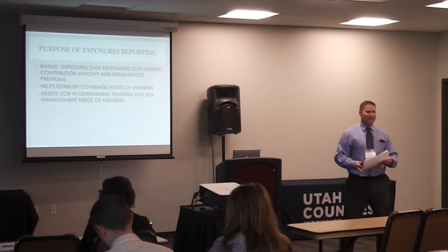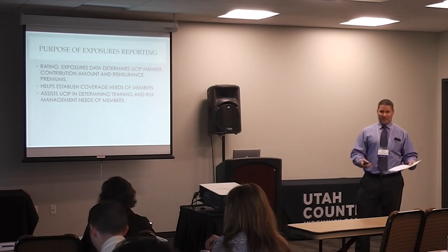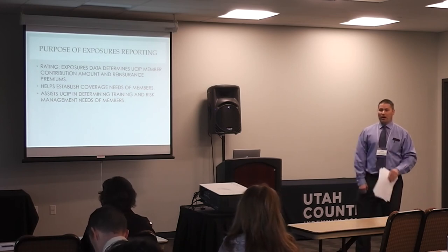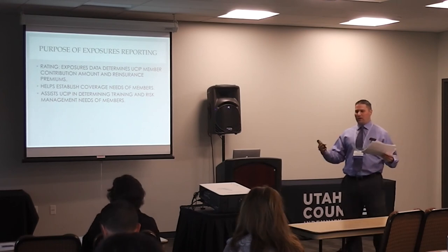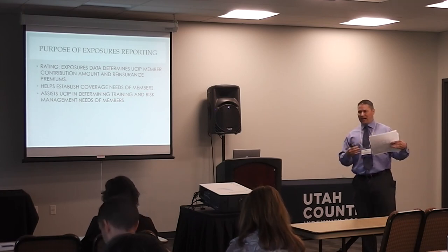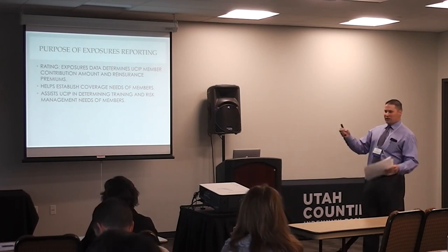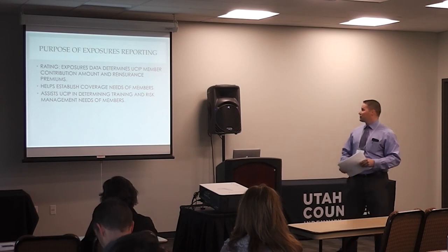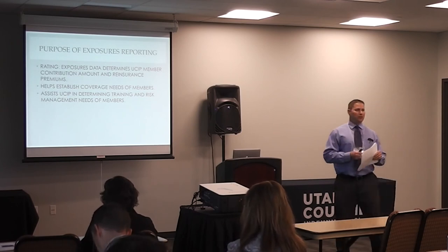Absolutely, that's perfect. So you have, of course, vehicles, buildings, contents coverage, the amount of employees, total expenditures — how much money is coming through the county or special service district or health department. So these are just a few examples. We know what exposure reporting is, but these are a few of the purposes. The main purpose is we collect and gather that information, really for rating purposes as a top priority.